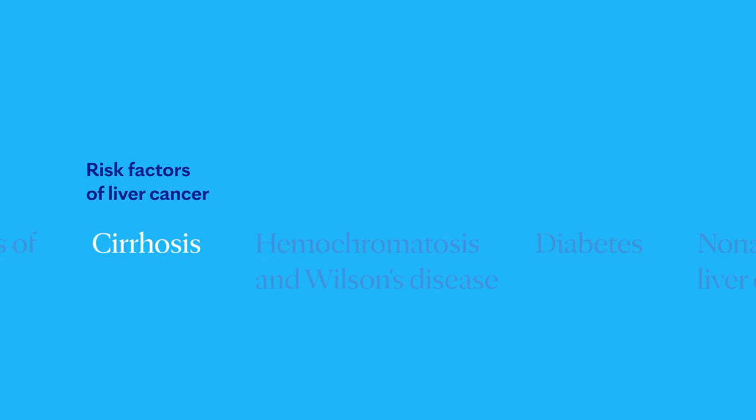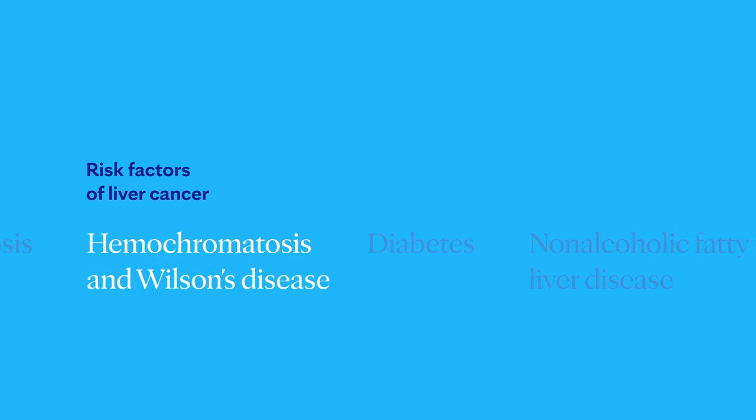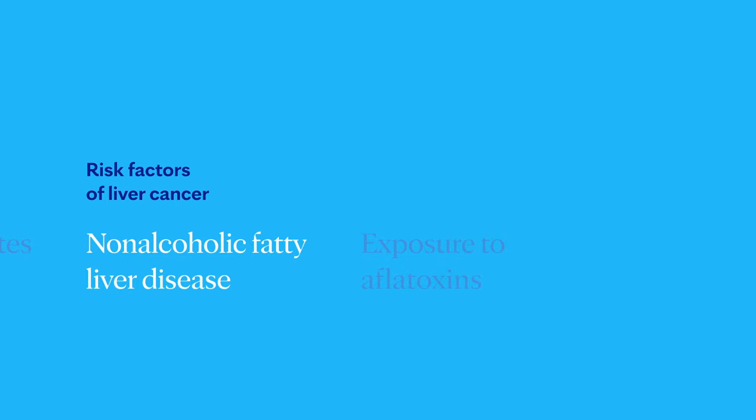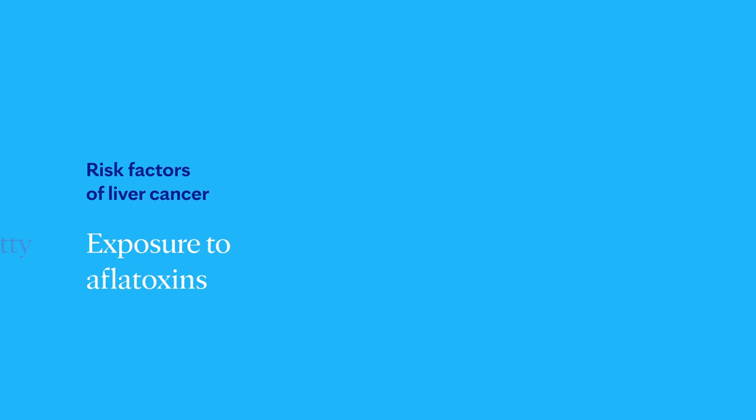Most liver cancers occur in people with an underlying liver disease, though sometimes liver cancer happens in people with no underlying disease and it's not exactly clear why. Liver disease can cause long-standing inflammation and accumulate mutations that lead to cancer. Many people can have liver disease without being aware of it until their liver is quite damaged or a cancer forms. Things that increase your risk include chronic infections of hepatitis B or C, cirrhosis, certain inherited liver diseases such as hemochromatosis and Wilson's disease, diabetes, non-alcoholic fatty liver disease, exposure to aflatoxins, and excessive alcohol consumption over many years.